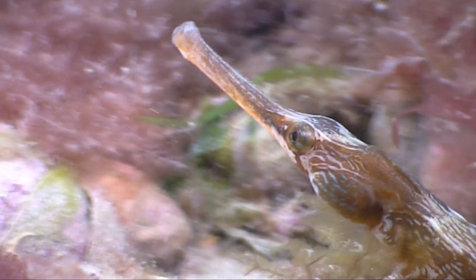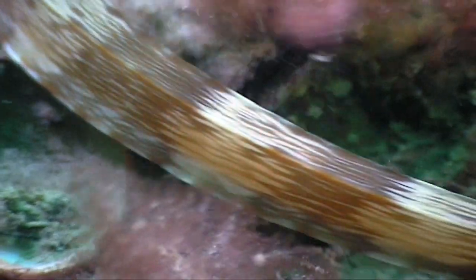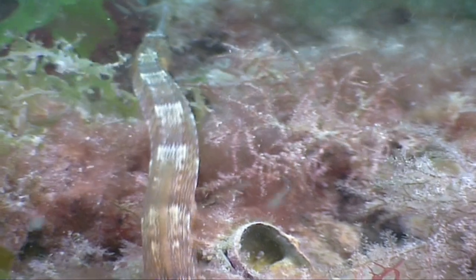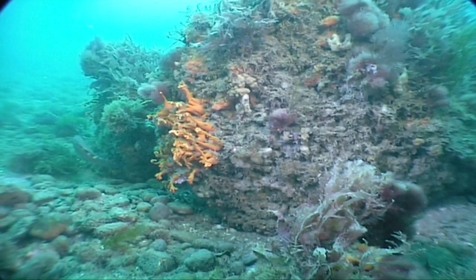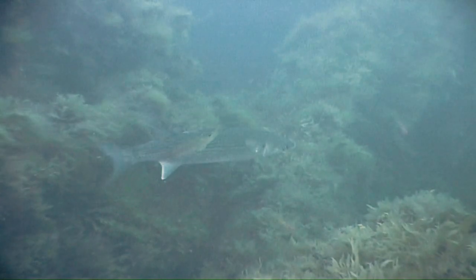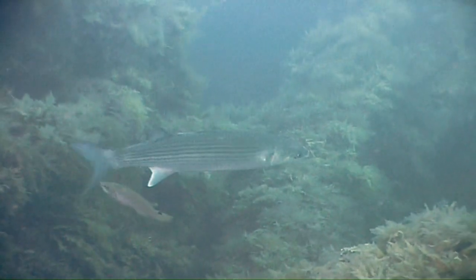The pipefish dad goes even further — he's the one that gets pregnant and gives birth to the baby pipefish. But for all those hard-working dads, there's also time for a bit of pampering. They can pop into an underwater beauty salon, where small fish pick off their parasites and generally give them a spruce up.